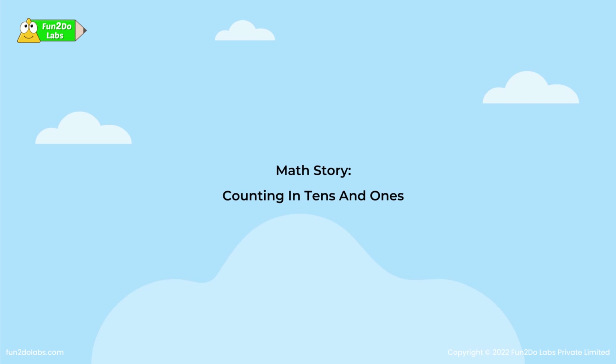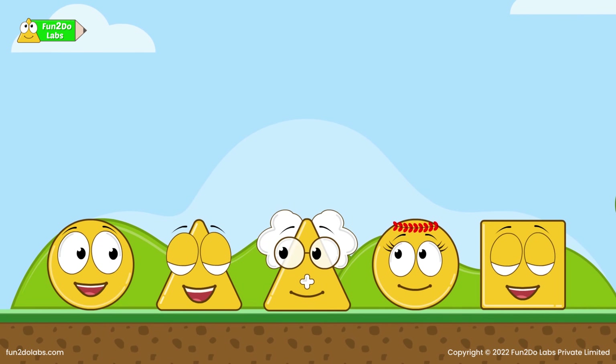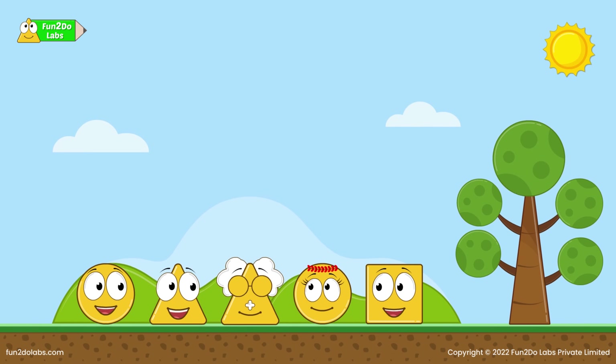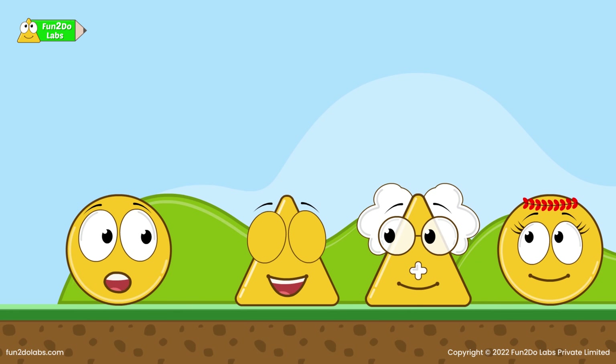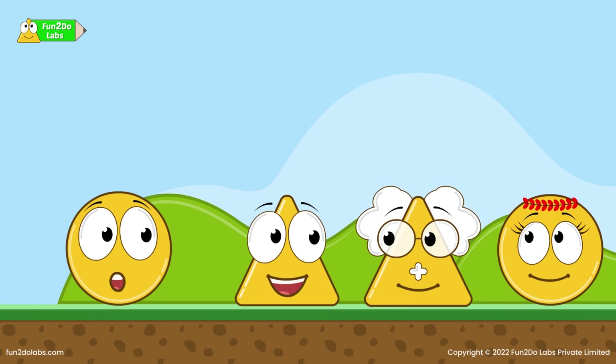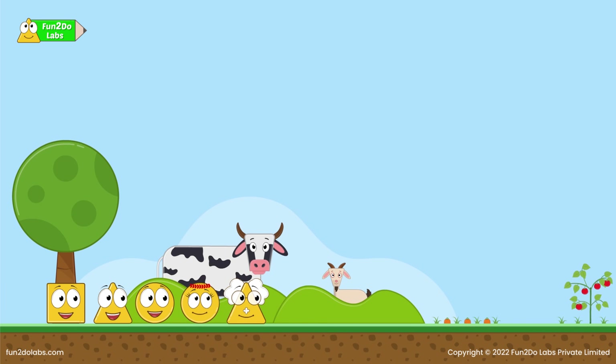Math story: counting in tens and ones. Uncle Math signs at his farm to reward the kids for their bravery and goodness. Uncle Math decides to take them out on a picnic to a beautiful farm. It is going to be my first farm visit — I am very excited! Thank you, uncle Math!